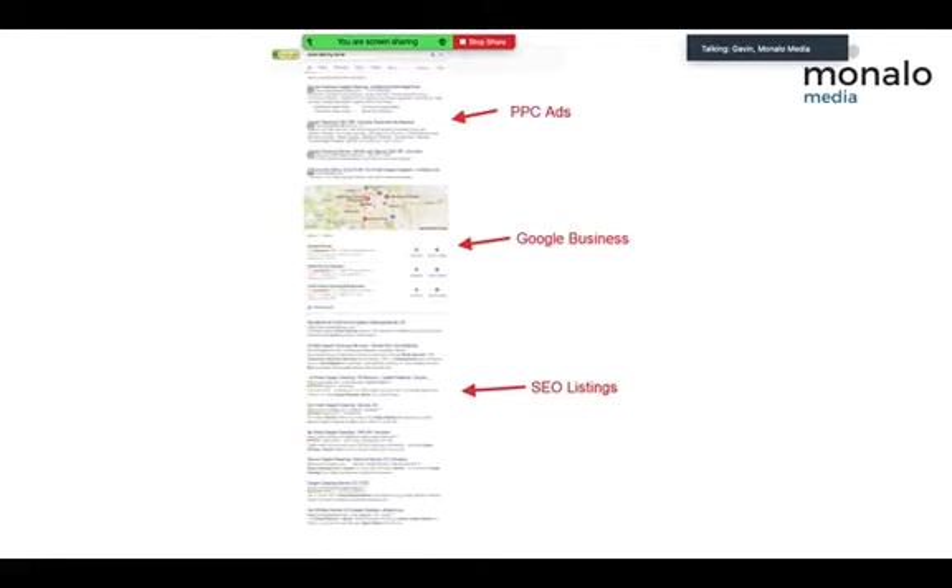If you're on your mobile phone or desktop and you search for any service — say a plumber or a cafe — at the top you have the ads, the PPC pay-per-click ads paying for the premium position. Then you have that small map called the Google My Business map, also called the local pack or three pack. Then you have the organic SEO listings. Most local businesses find it hard to rank in the organic listings, so they put efforts into getting rankings in the Google My Business middle section.